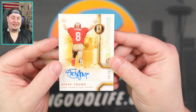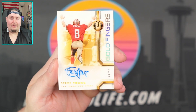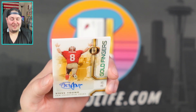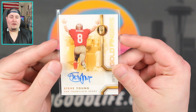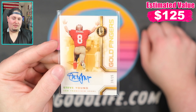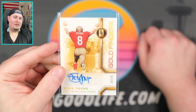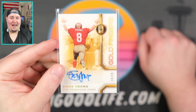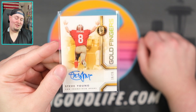Steve Young — ten of twenty-five. We will take that. That is a Goldfingers Steve Young, ten of twenty-five. Kind of a weird photo — him running away — but hey, I'll take that. I think this might actually be my first Steve Young autograph, so there's a first time for everything in the hobby. I am a huge Seahawks fan, but growing up my whole family's from the Bay Area, so I was forced to be a 49ers fan until I could form my own opinions. And as it turns out, when you live up in the Pacific Northwest, you kind of want to be a fan of the Seahawks, the Mariners, and the SuperSonics.